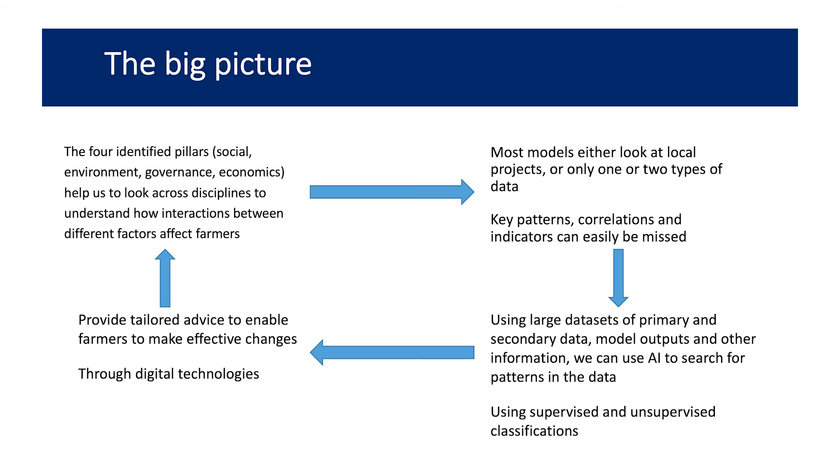What we want to do with this project is combine data from across all four different pillars and see what patterns are emerging that we might not be aware of. If you just work in one small area you might only pick up one or two patterns, but by looking across all of them — they're really cross-sector — different patterns might emerge. The aim is to find those patterns and use them to provide tailored advice to farmers.